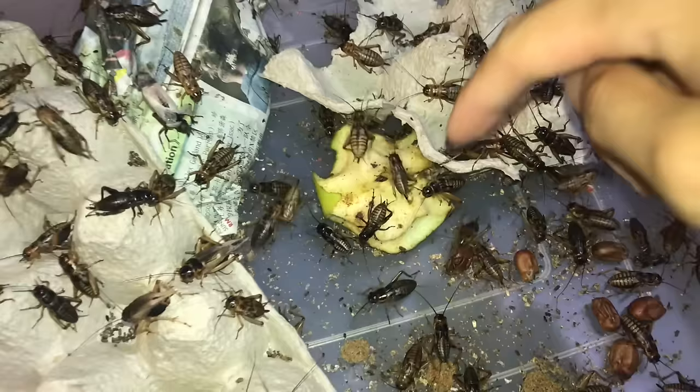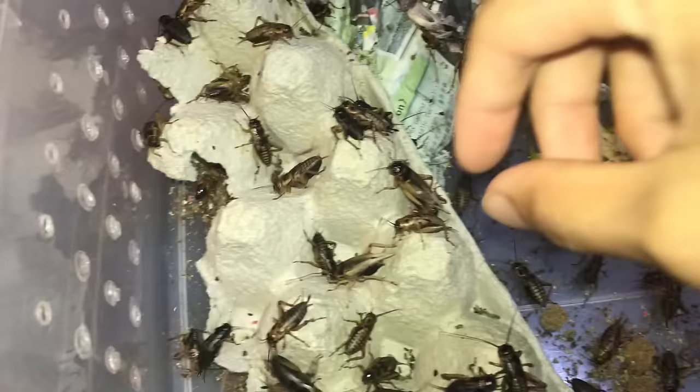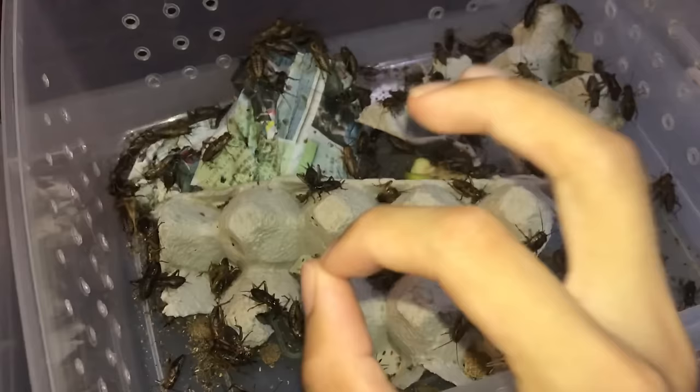What I've been gut-loading the crickets with is some apple, we have some miracle berries, and then we have some fish food and dog food. So a very, very nutritious meal for all the tarantulas today.